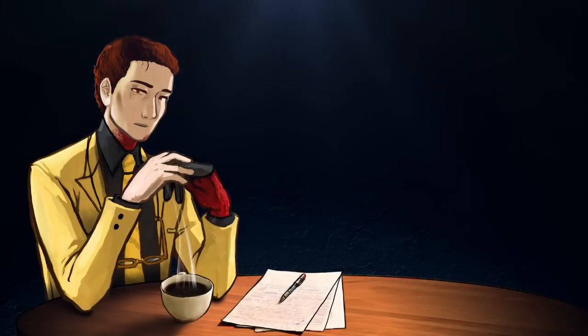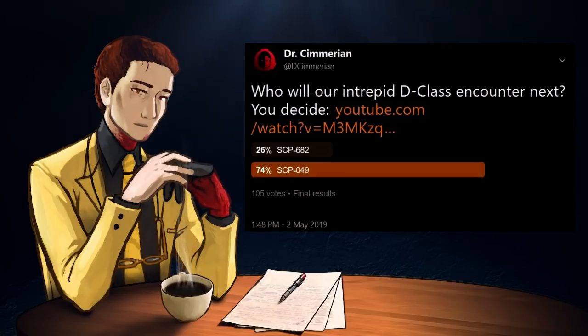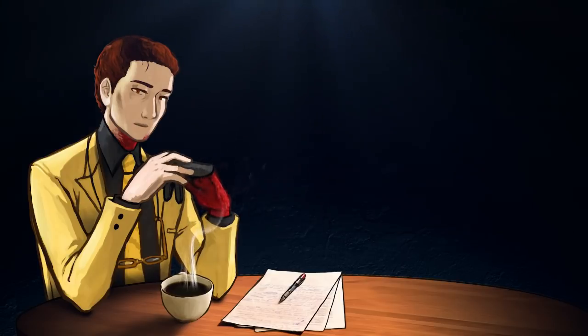I ran a poll on Twitter to find out who you guys wanted to see him up against next, and the answer was overwhelmingly SCP-049, the Plague Doctor. So that's what we have now. This D-Class isn't just going to go from iconic encounter to iconic encounter — he also has to deal with other less well-known SCPs along the way. So let's see who or what he runs into first.